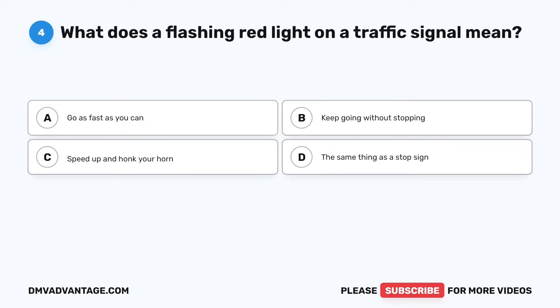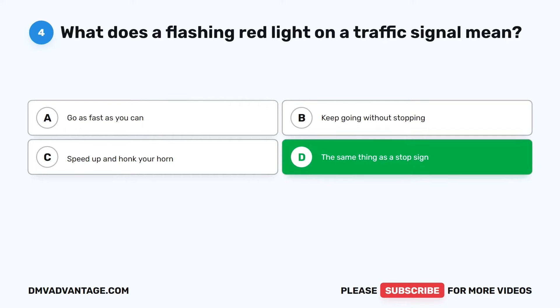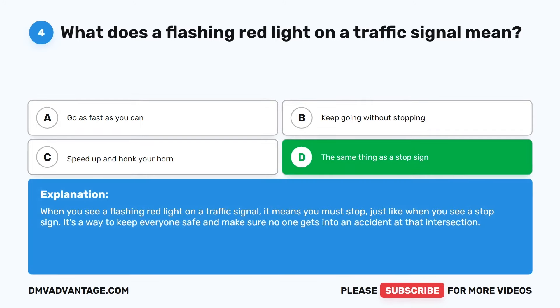Question 4. What does a flashing red light on a traffic signal mean? The correct answer is D: The same thing as a stop sign. When you see a flashing red light on a traffic signal, it means you must stop, just like when you see a stop sign. It's a way to keep everyone safe and make sure no one gets into an accident at that intersection.